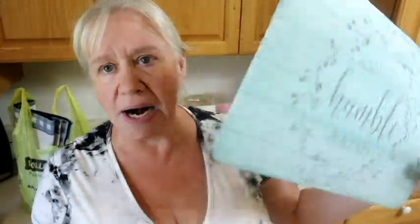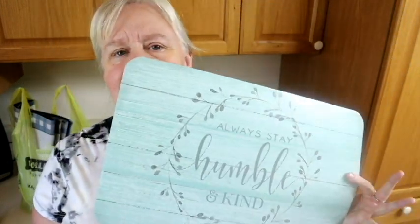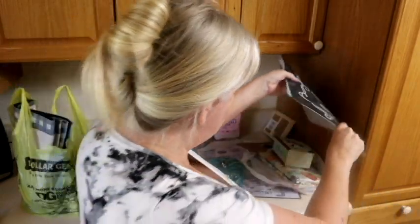I love using things for things they weren't meant to be used for. These are like place mats — this one obviously says 'Blessed,' and it can totally be like a wall hanging or something. This one says 'Always Stay Humble and Kind,' and y'all, see what color it is? That's my color — you'll know my color by the time this is over.